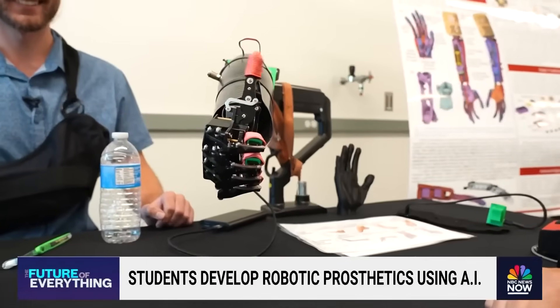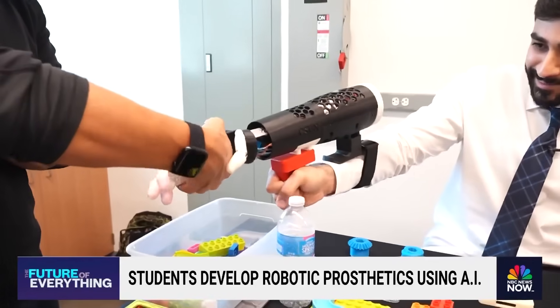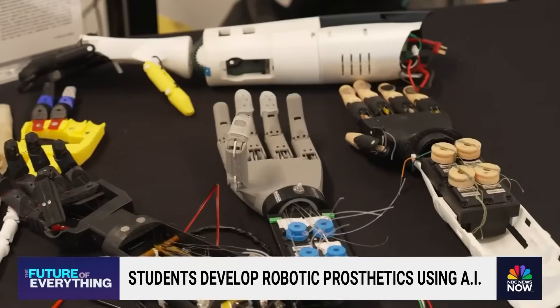Wow! Thumbs up! At California State University Northridge, students are working to perfect the art of robotics.